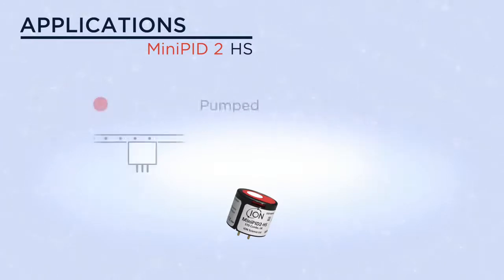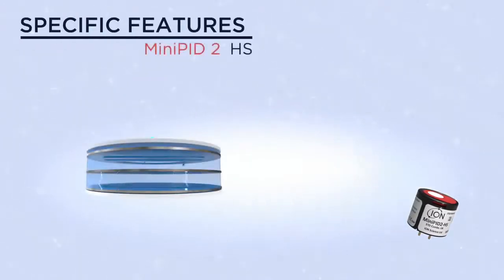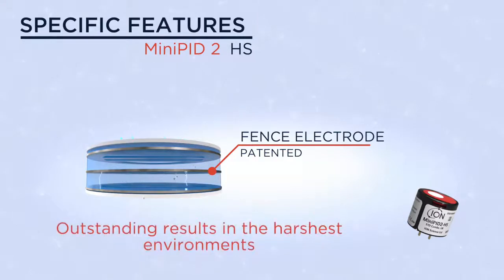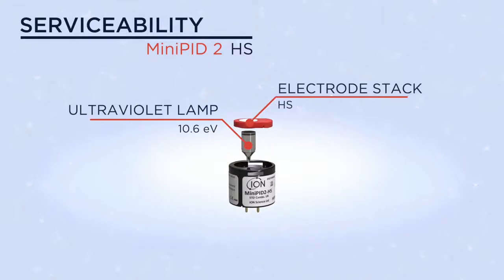It will work equally well in both pumped and diffuse scenarios. Specific features include our patented fence electrode, proven to resist humidity and contamination, ensuring outstanding results. The miniPID 2 is fully serviceable, as both the lamp and electrode stack are easily replaced.